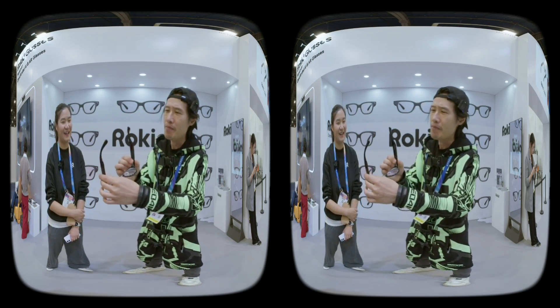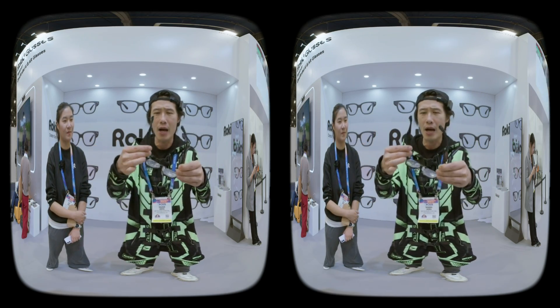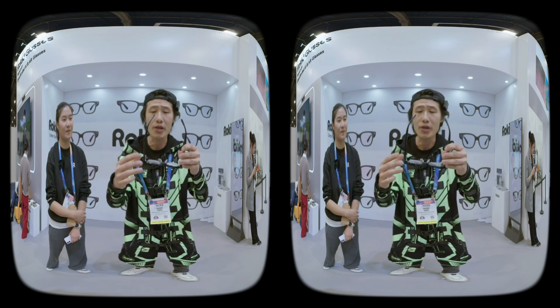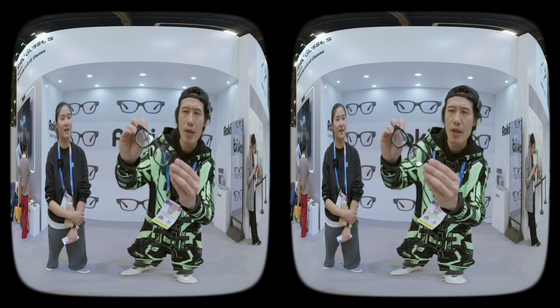And the speakers are right here — you can hear the speaker directing sound into your ear, like a lot of VR headsets. The camera is right here too.